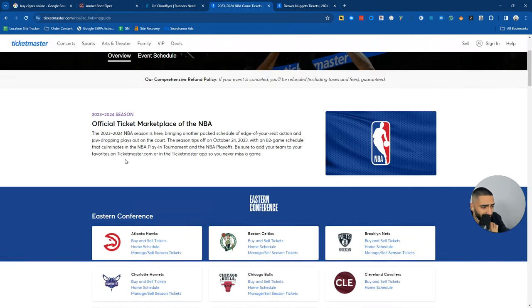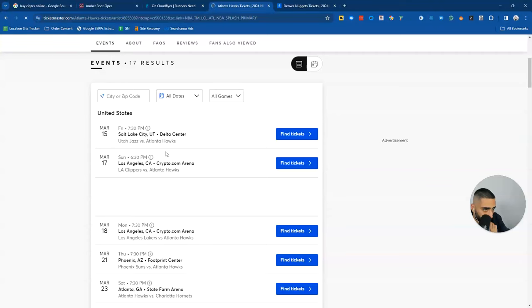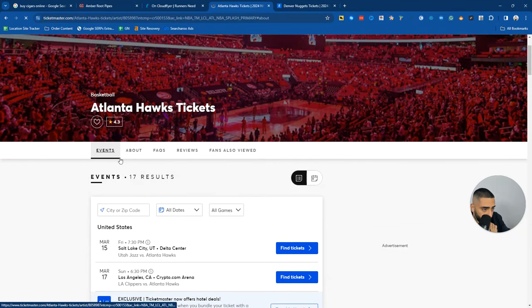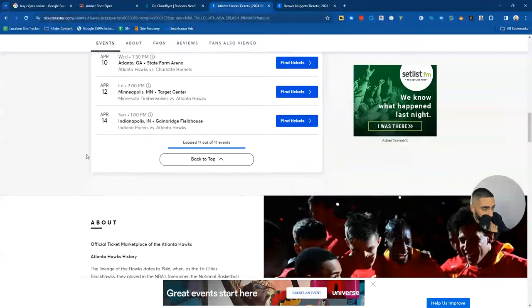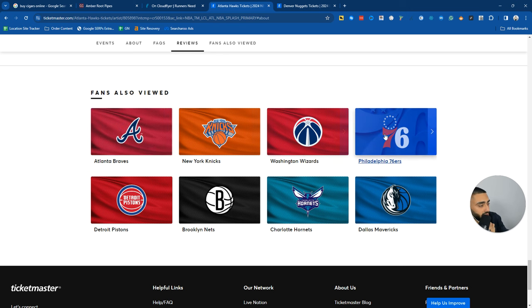Let's take a look at Ticketmaster's category pages - for example, Atlanta Hawks Tickets. They do internally link at the bottom under 'Fans Also Viewed', linking to other relevant NBA teams. As we break down each individual e-commerce website, the SEO strategy doesn't change. Obviously the design changes, but the SEO from one website to another is very, very similar, even across three completely different websites.